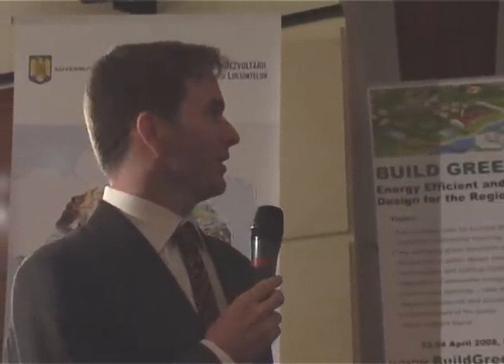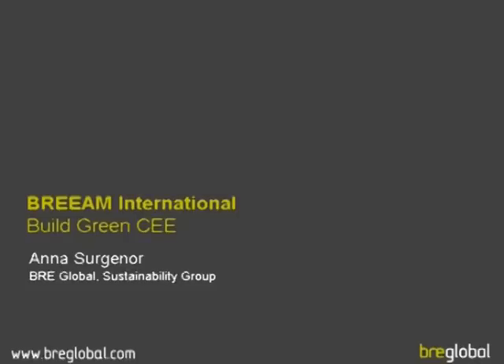The next speaker, Ms. Anna Surgenor from BREEAM. She is with BRE Global, and they are the caretaker and developer of the BREEAM standard of green building. We visited BRE in London and they have an amazing pilot project centre where you can view a lot of the green buildings in action.